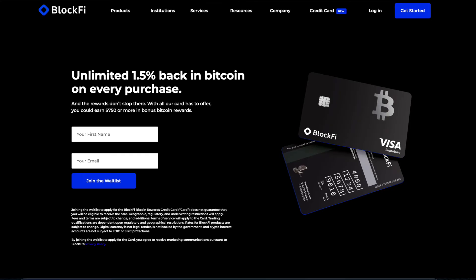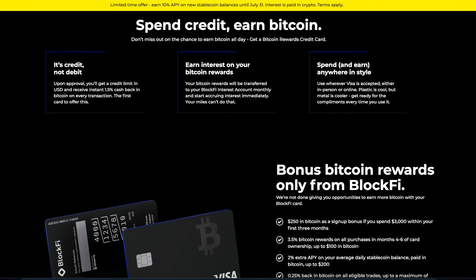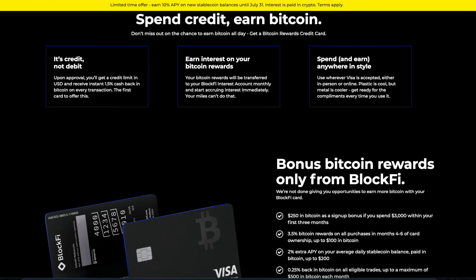Okay, so the second card on this list is the BlockFi Visa card. Now although this card is not available just yet, there is a waitlist that you can join and it is expected to be releasing very soon. And with this card, you will be able to use it anywhere Visa is accepted both online and in person.